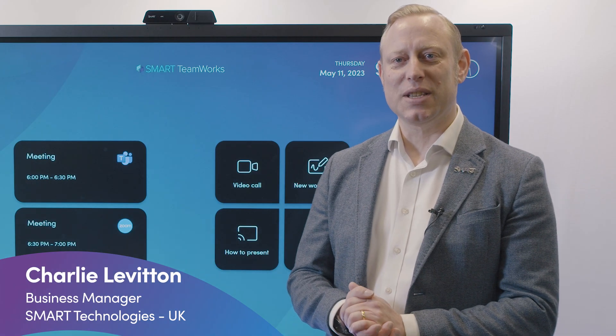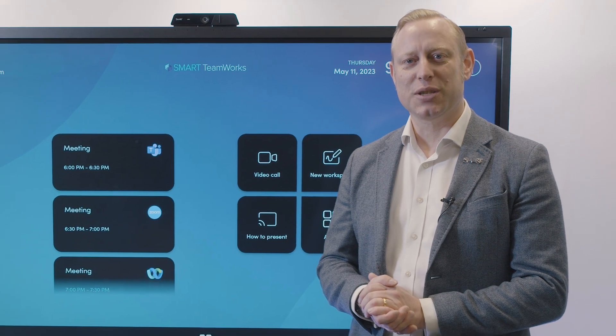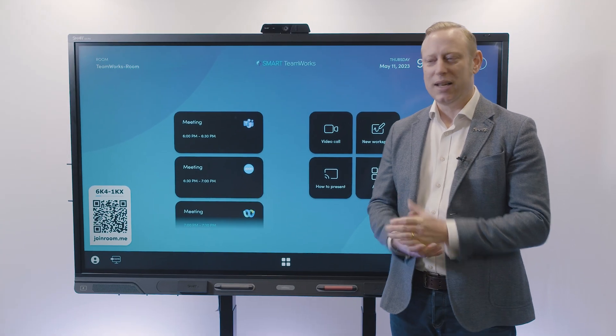Hi, my name is Charlie Leviton. I'm the Business Manager at Smart Technologies and it's my absolute pleasure to introduce you to Smart's collaboration software, Teamworks.